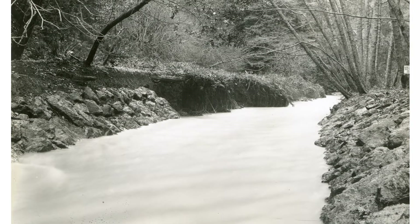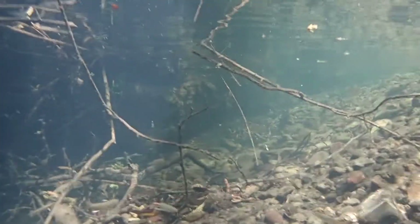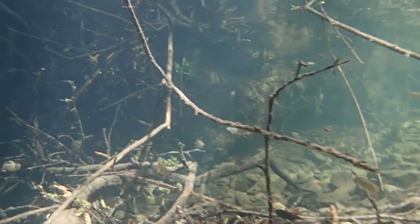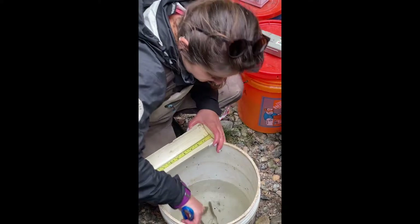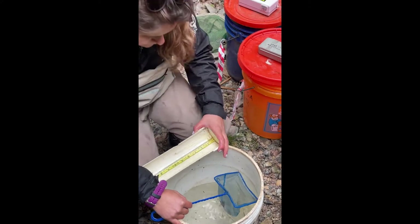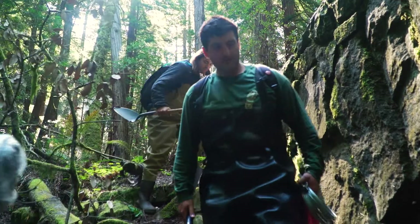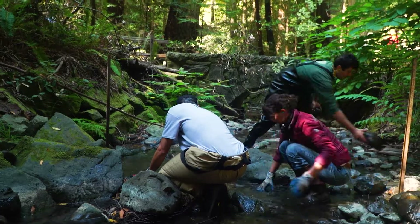The coho salmon have had a hard time surviving in those disturbed creek conditions and returning to the ocean, where they can come back to spawn. Coho salmon are an endangered species, and unfortunately in Redwood Creek they're not doing very well. This past winter, the winter of 2023, we had no returning coho, and this is the first time that this has happened in the last 30 years of monitoring.